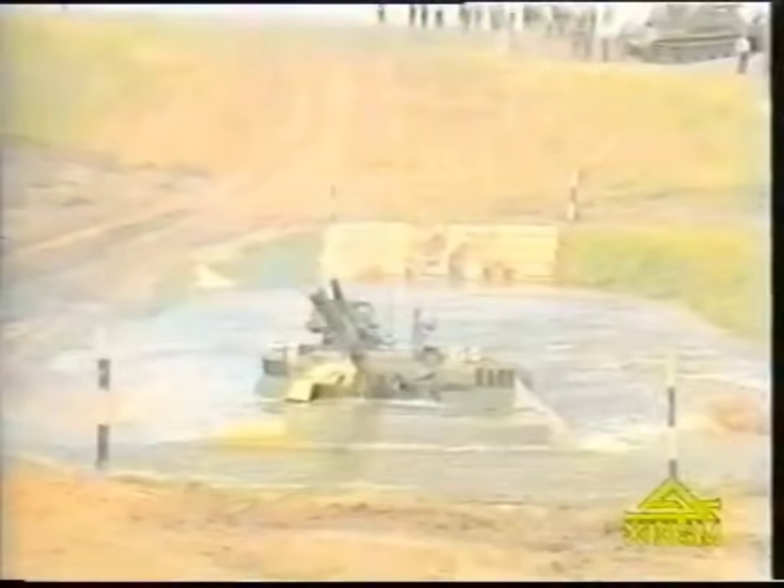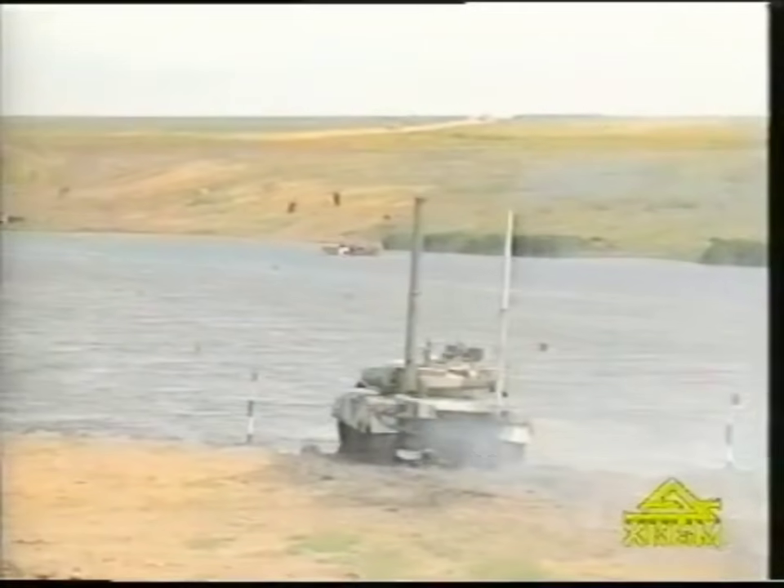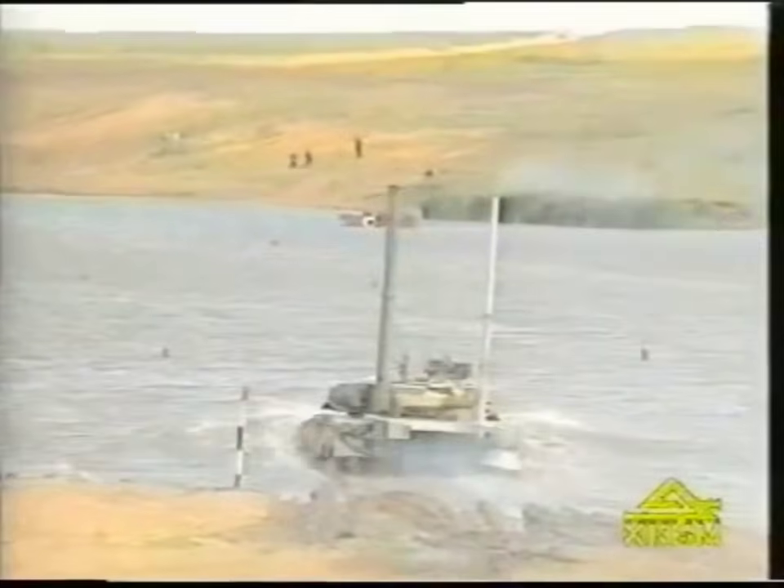The tank is able to cross water obstacles to a depth of 1.8 meters without preparation by means of the built-in BROAD system. The underwater driving equipment enables the tank to cross water obstacles to a depth of 5.5 meters and be engaged in active combat operations right after fording.